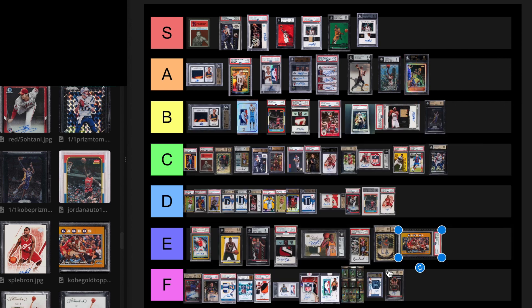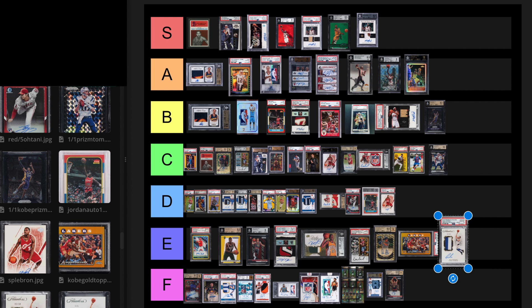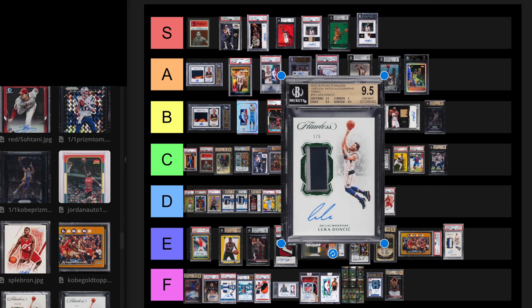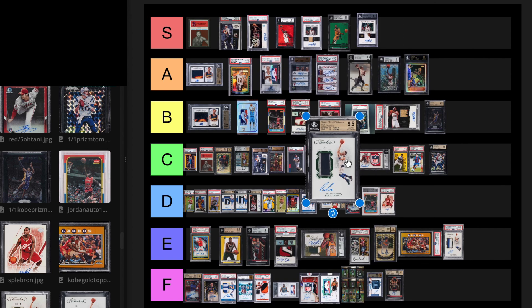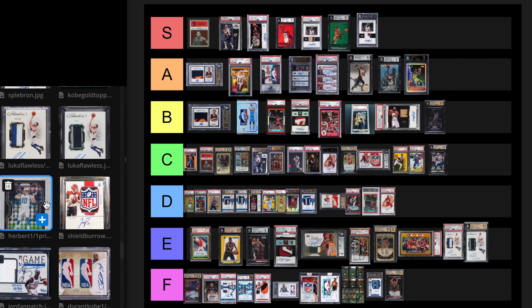Next we have a Luka Flawless out of 10 rookie — I'm just going to put that one at E tier. And the next card, the out of five — I think it's the same tier, E tier also. If Luka doesn't do anything five years from now, starts underperforming, or has some really bad injury, all those cards are going to go down to F. He's playing great right now and could win MVP this year, but for your cards to go up, you're going to have to win championships and MVPs.